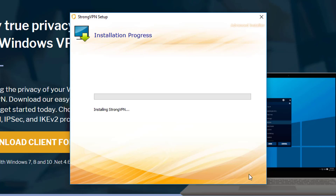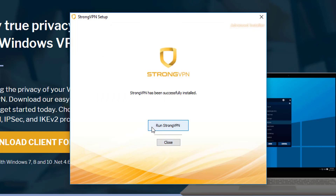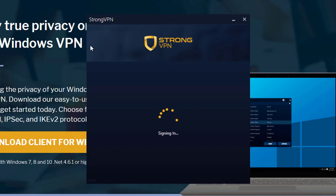There will be a pop-up — you're just going to press Yes. Then press Run Strong VPN and press Yes again when the pop-up appears. Now this is the Strong VPN client — it's nice and easy.